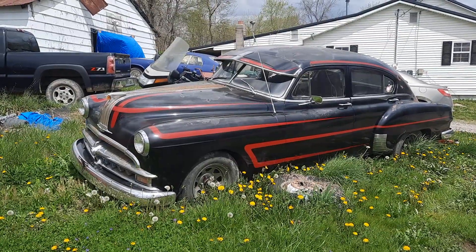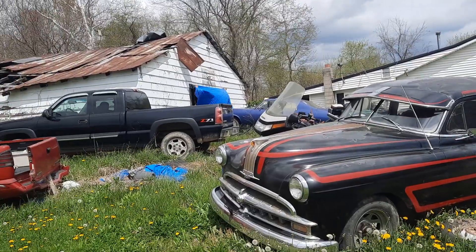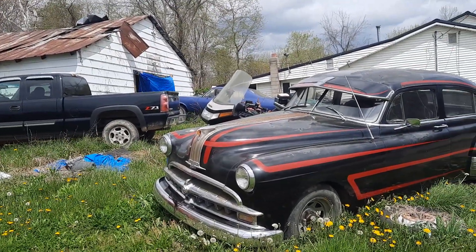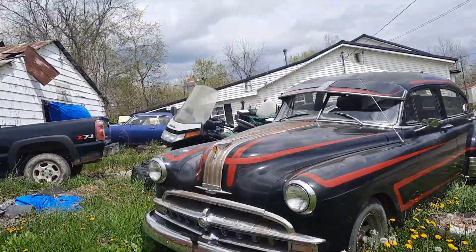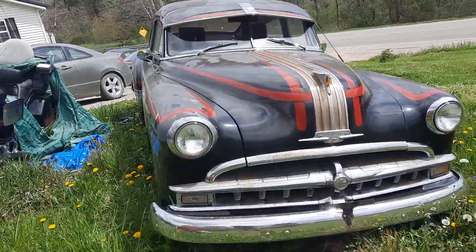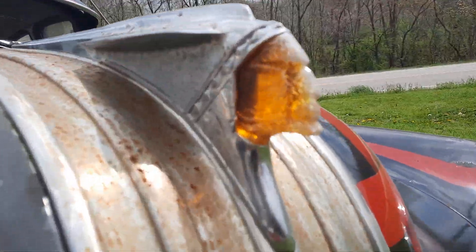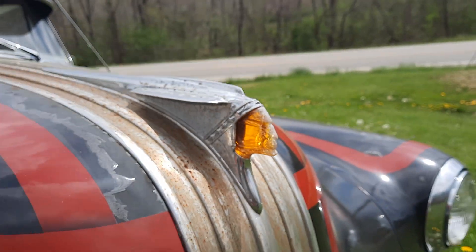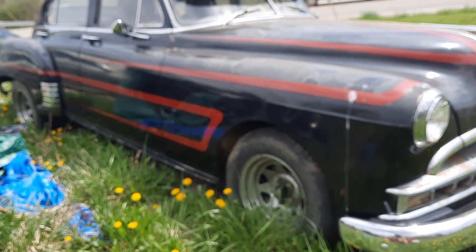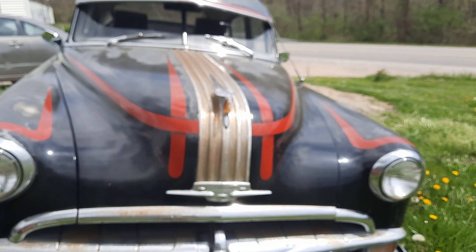Look at this '49 Pontiac, guys! The old scallops paint job on it. Look at that front bumper, the grill — the chrome is just blistering. This is what I like about the old Pontiacs. The old Chief Indian head there, man — that thing, somebody's fixed that up at one time.